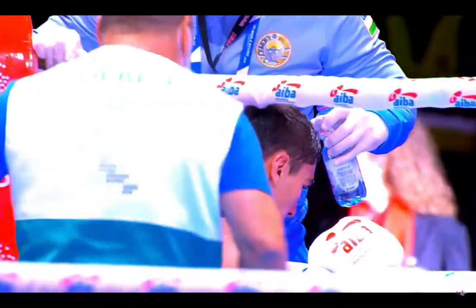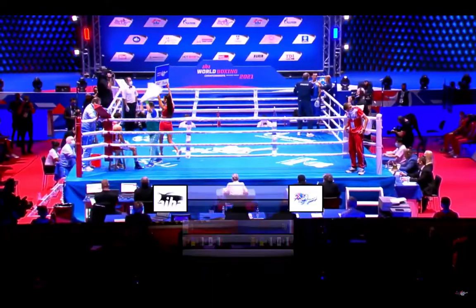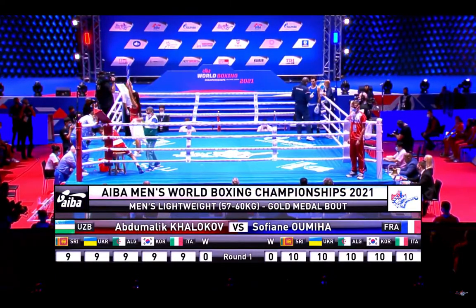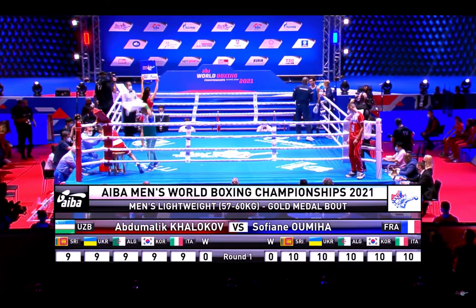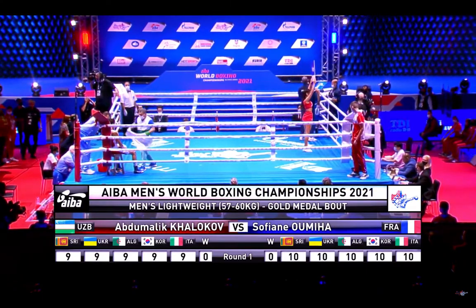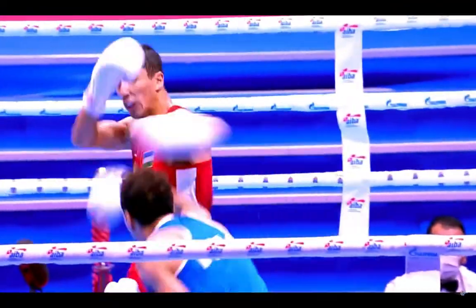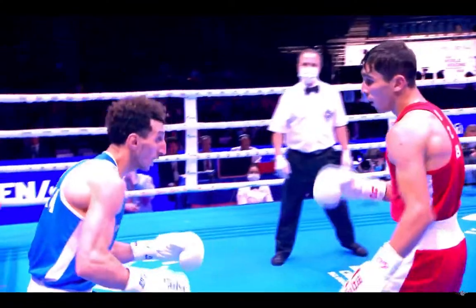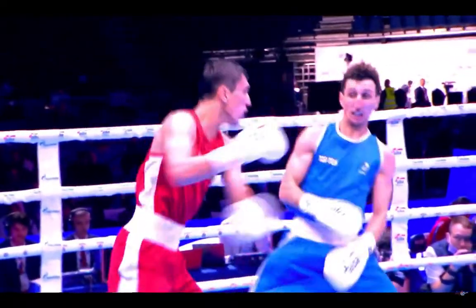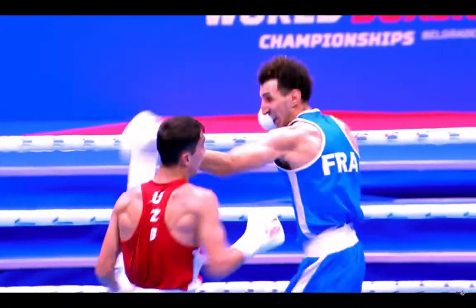But Umaha with some flashy eye-catching scoring shots as well. How did the judges see it? Well, Umaha has taken all five cards. So Holokov not rewarded for his potshot successes. Umaha a clean sweep of the first round. In a round where I thought both boxers enjoyed a fair degree of success as evidenced by the replay sequences we're seeing. I think he's unlucky there, Holokov.